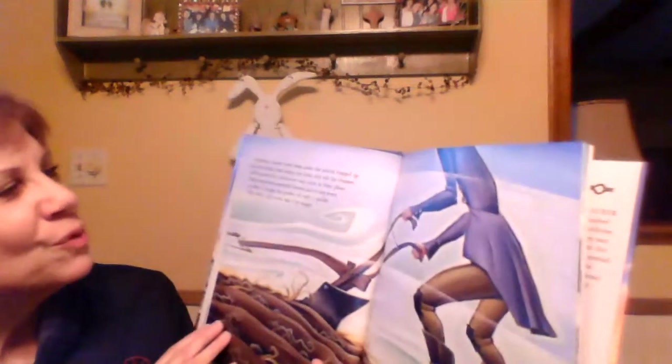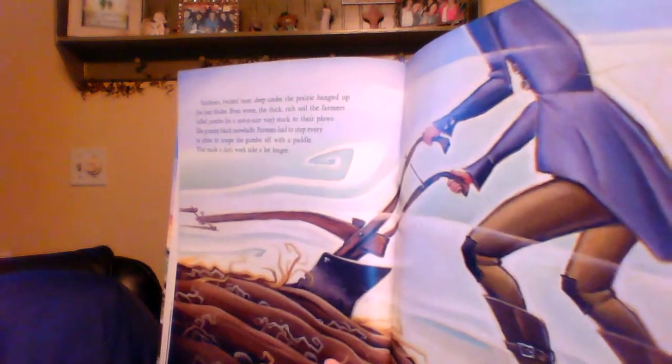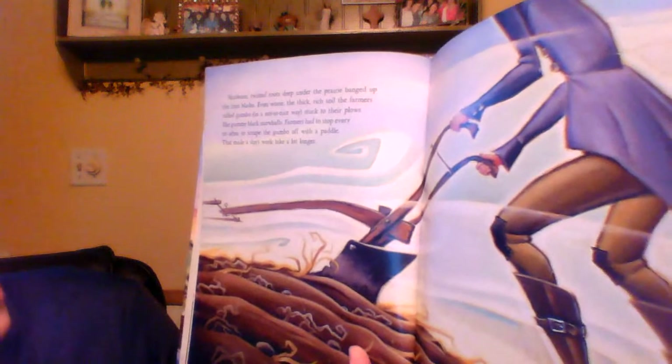Stubborn, twisted roots deep under the prairie banged up the iron blades. Even worse, the thick, rich soil the farmers called gumbo — in a not-so-nice way — stuck to their plows like gummy black snowballs. Farmers had to stop every so often to scrape the gumbo off with a paddle, and that made the day's work take a lot longer.